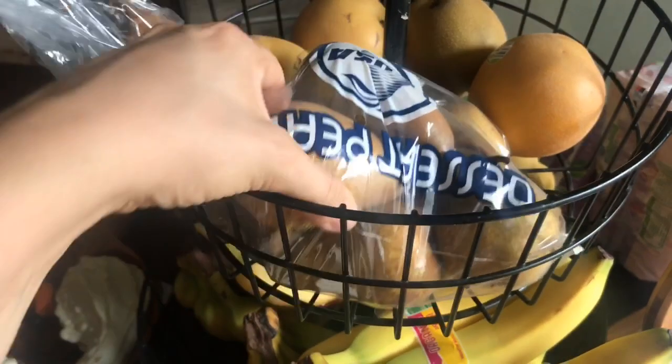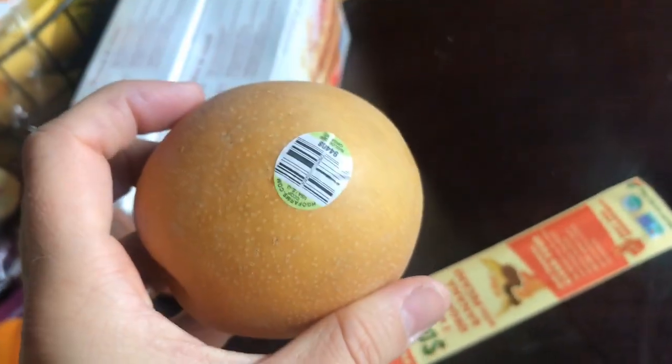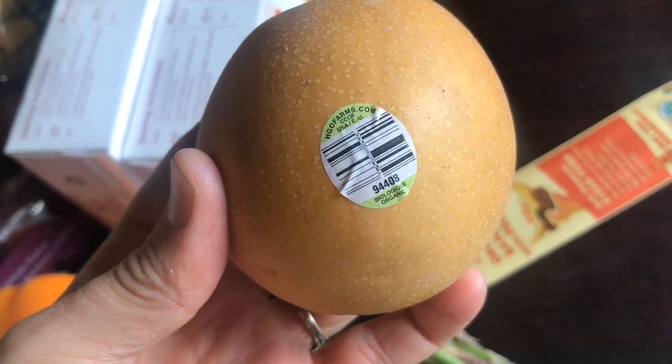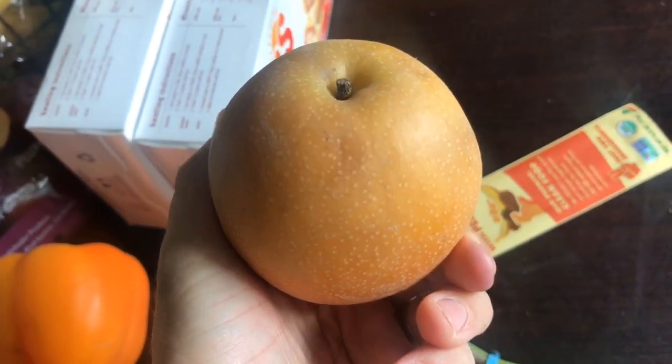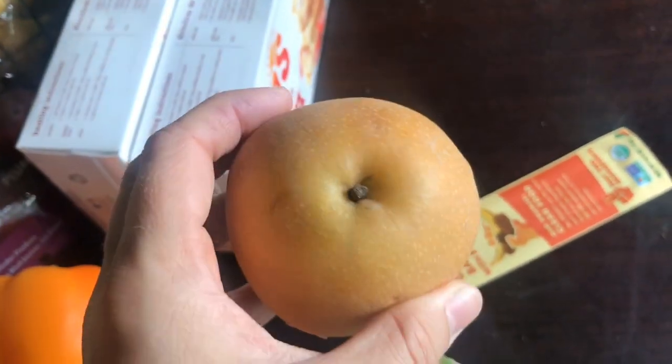I got some regular Bosc pears for $1.99 for two pounds, and what I was most excited about were these Asian pears. If you know much about them, they're usually like a dollar each at typical grocery stores, but they had a bag of about seven or eight for $1.99. My kids have been really asking for these and wanting to try them, so I was really excited to pick those up.